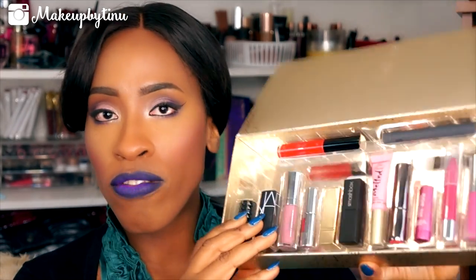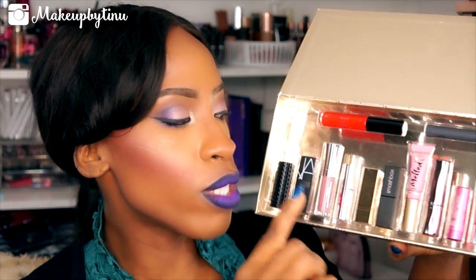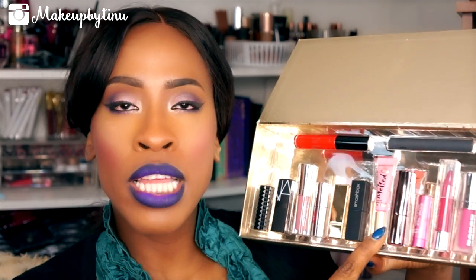I'm going to quickly show you the 3 full size items. The Ciate Liquid Lipstick is full size, the Smashbox is full size, and the NARS. I also think the Urban Decay Revolution is full size — it's 2.8 grams, which is almost a full size lipstick, so I would consider this full size. I'm going to go ahead and wipe off my lips and we're going to bring it in a little closer, and I'm going to start swatching each of the colors.